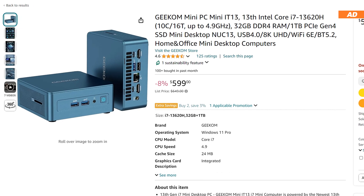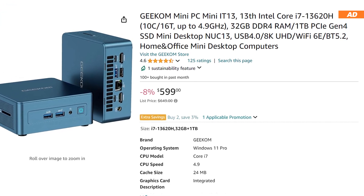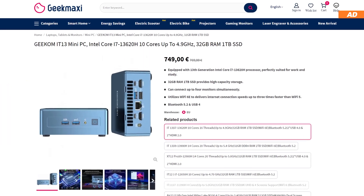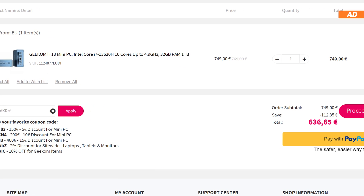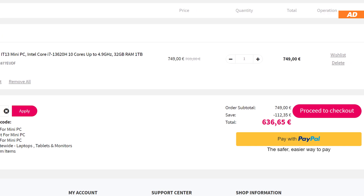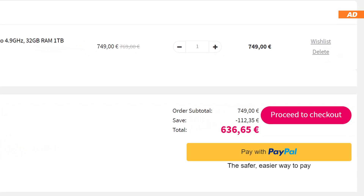You can currently get the Mini IT13 with the hardware I mentioned at a price of around 600 US dollars on Amazon and 749 Euros at Geek Maxi over here in Europe. However, you can save another 112 Euros using the coupon code you'll find in the video description. The price of the device then effectively drops below 640 Euros.